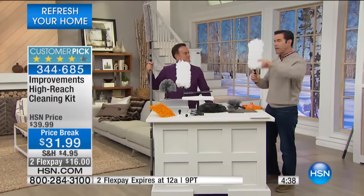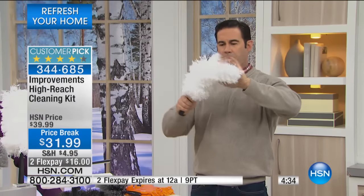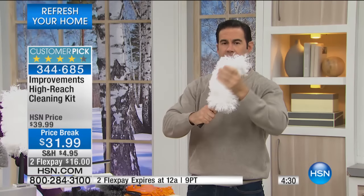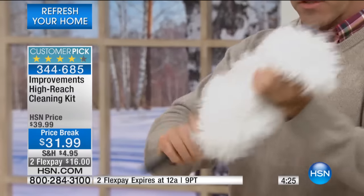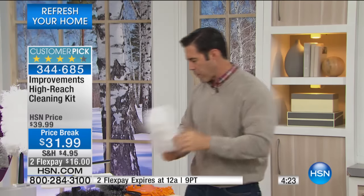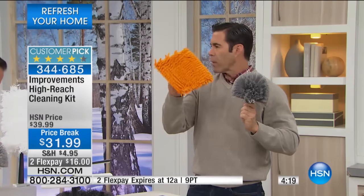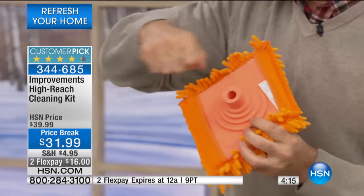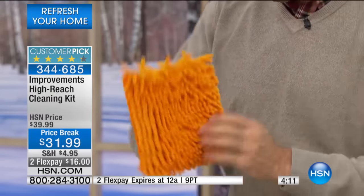If you've got curios or knickknacks or things in these little cubbies and holes, you've got this one, and again, this one bends. It'll even corkscrew and get behind anything, and this is made of that fiber that grabs all that dust, so you don't have to use any cleaning products with it. You take it outside and give it a shake, and you're off and running. Your cobweb duster is a great shape. The handle fits into all these so you can use them by hand as well, and this microfiber just grabs everything.